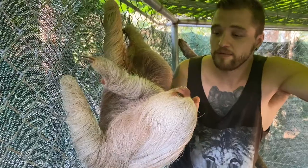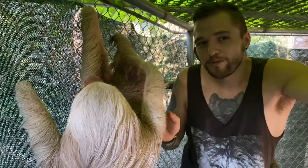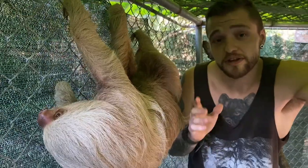This guy is about three years old and is currently in a rescue center. Unfortunately, he was taken from the wild when he was young and sold as a pet. He's now here being cared for until he's healthy and strong enough to go back where he belongs, which is here in the rainforest.